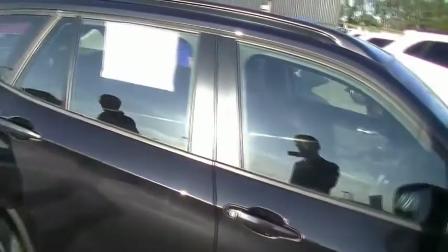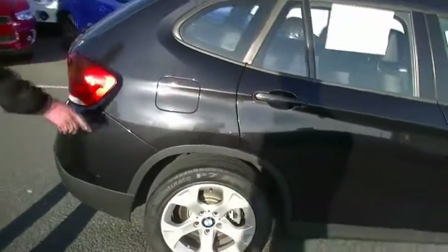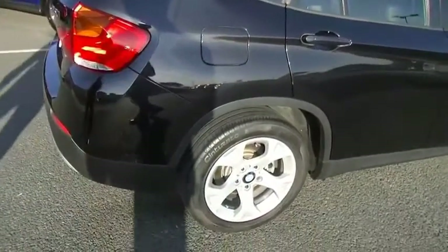Colour-coded outer door handles, colour-coded outer mirrors. The overall presentation is really impressive for an '11. Minor little scratch just on our rear quarter panel there, which will polish off actually — so no biggie.